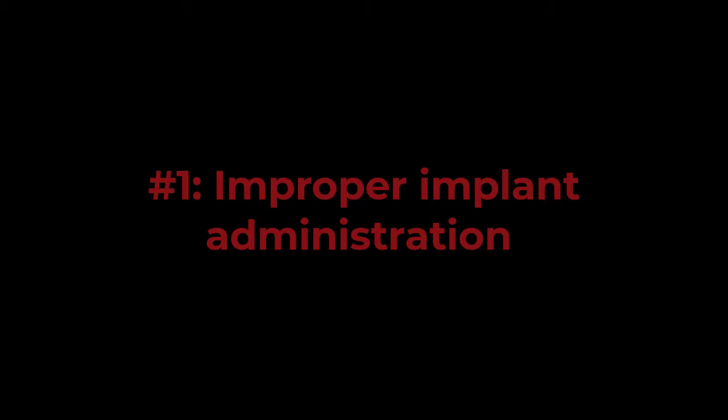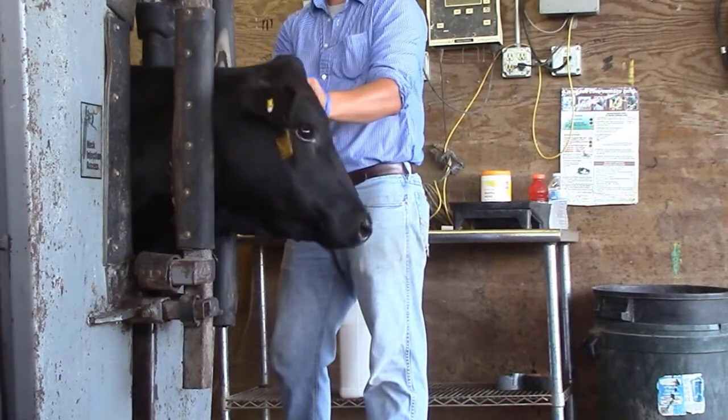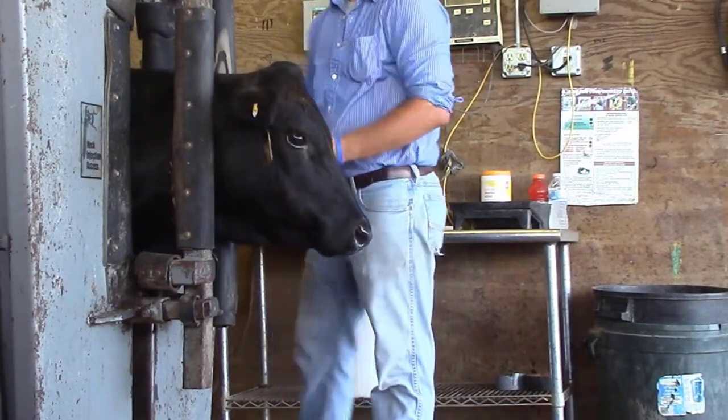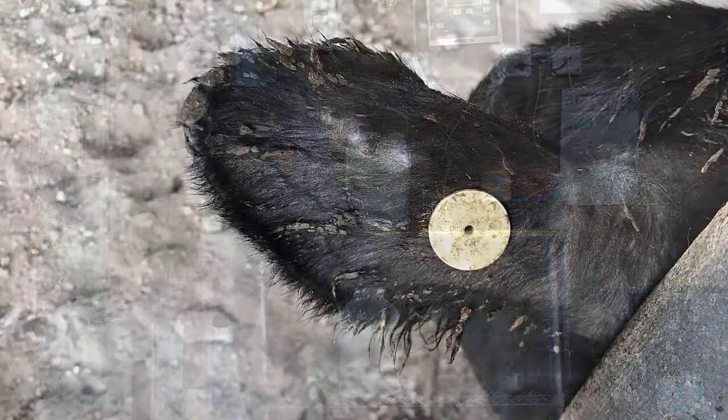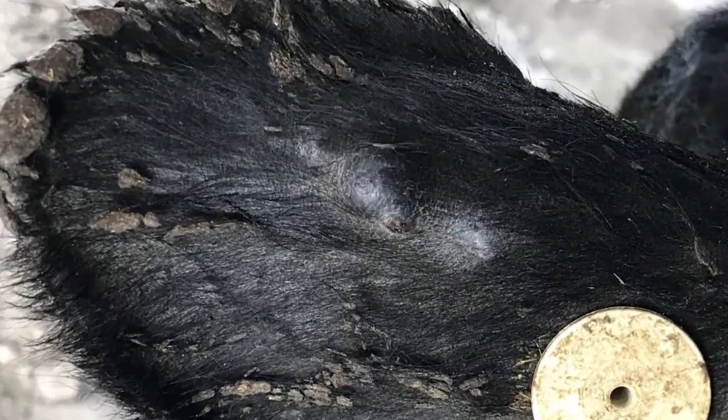1. Improper implant administration. Surveys by implant companies have shown up to 15% of implants administered may cause problems such as ear abscesses or crushed or missing implants. Training, proper technique, and routinely checking ears are important to avoid the economic setback.